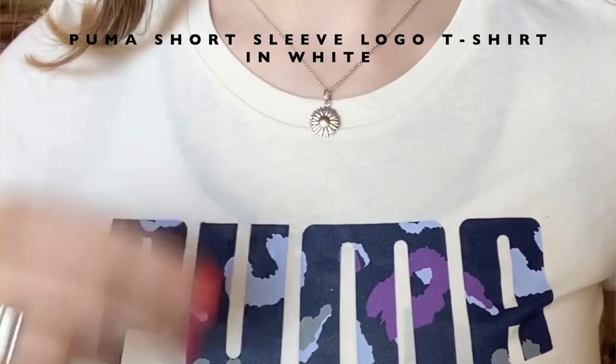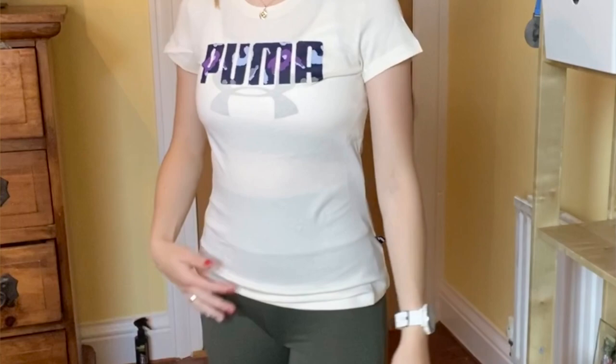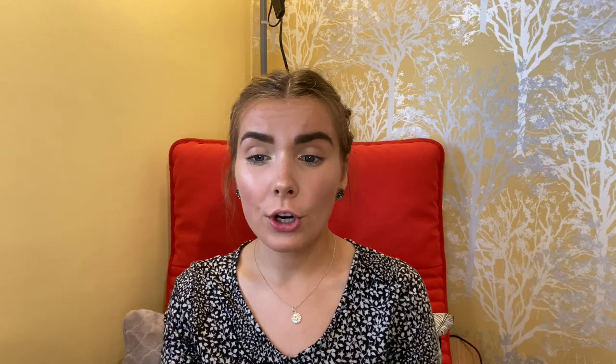Then I got this Puma short sleeve logo t-shirt in white, in an extra extra small and it was £15 reduced to £7 something. This is not white at all - it's like a creamy yellowy color. You can fully see my white sports bra through it, so it's obviously extremely see-through. It's too long, see-through, not complimentary, sleeves are too short - it's just an absolute no from me.